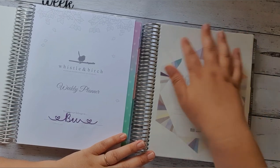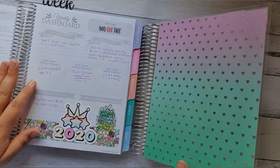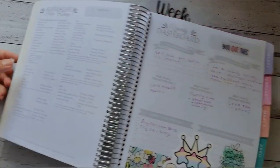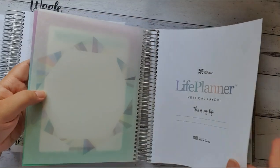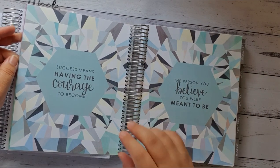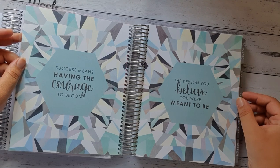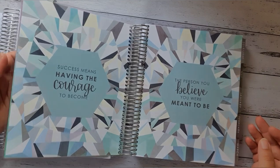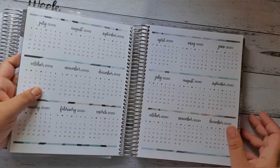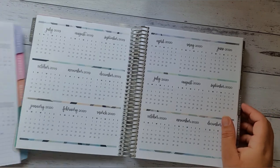You can see through to the bottom — it's like this really pretty border. Then you go into the second page, which is the yearly dashboard and also the Australian public holidays. The first page in the Erin Condren, other than the title page, has a quote: 'Success means having the courage to become the person you believe you were meant to be.' On the third page, both planners have a year-to-view. I actually much prefer the Whistle and Birch year-to-view, because it has lines underneath where you can put birthdays. I love that.